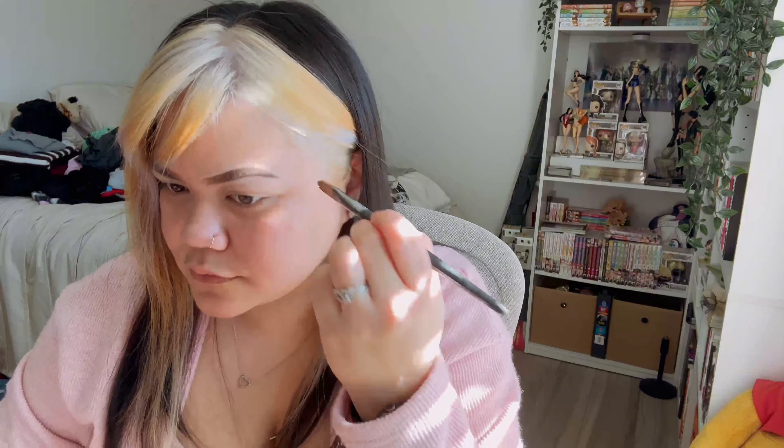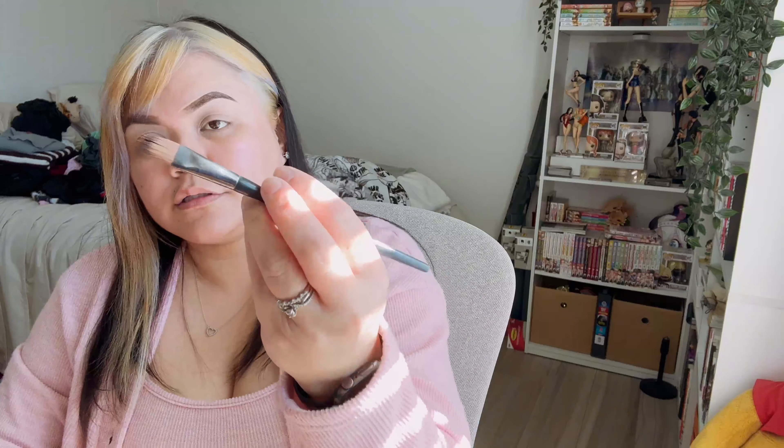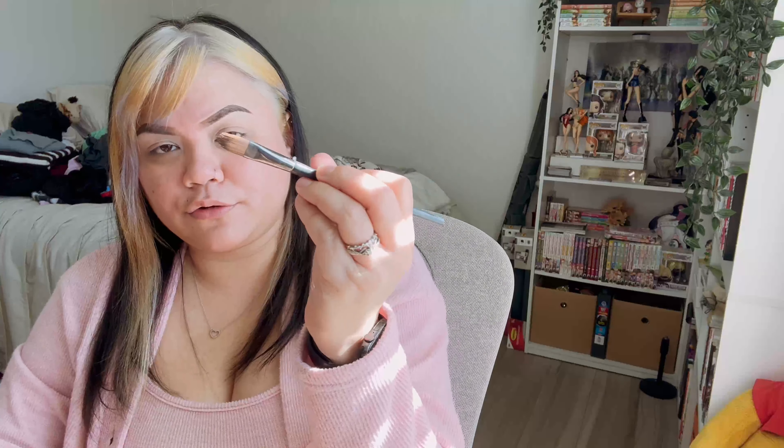I use a regular Ulta Beauty flat concealer brush, number 30. I personally like these the best, but you can use whatever you feel more comfortable with — that's all that matters. Whatever tools you're more comfortable with, the better it's going to go on. Sometimes it just takes learning how to use a new tool.